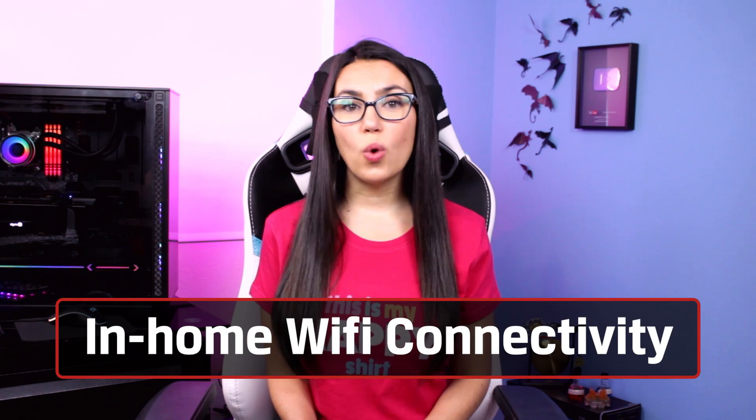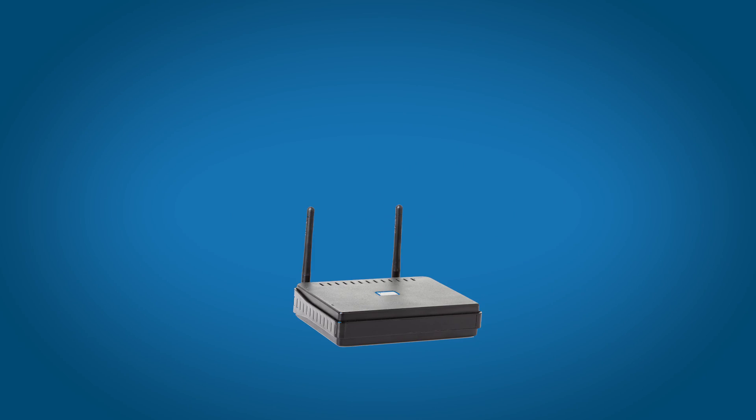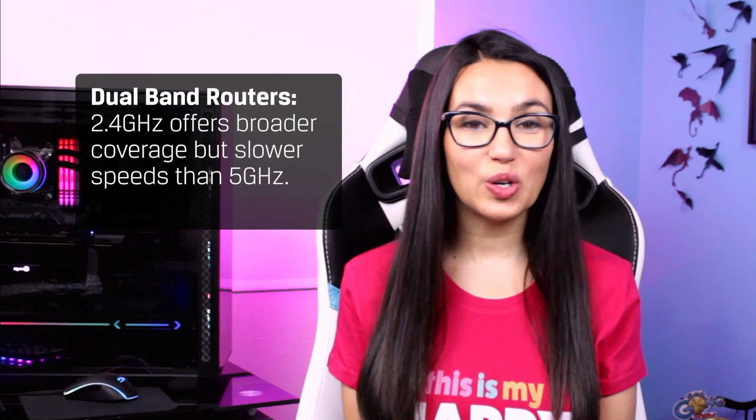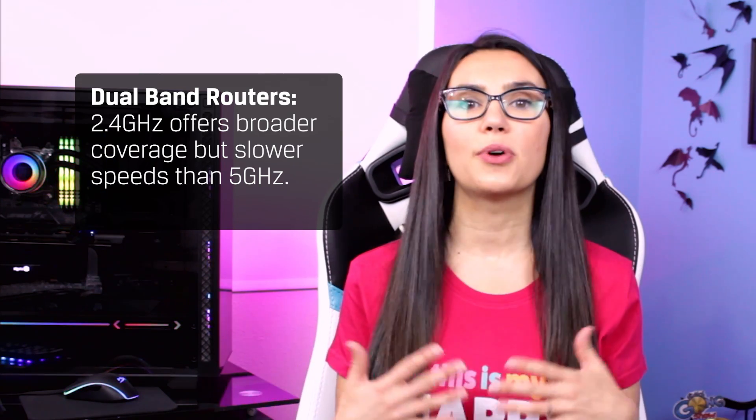Speaking of your router — modern wireless routers usually have two signals: a 2.4 gigahertz band and a 5 gigahertz band. Note that a 5 gigahertz band is different than 5G. Some service providers have stopped giving dual-band routers because too many people complained about not wanting 5G in their houses — that's a whole separate video for another day.